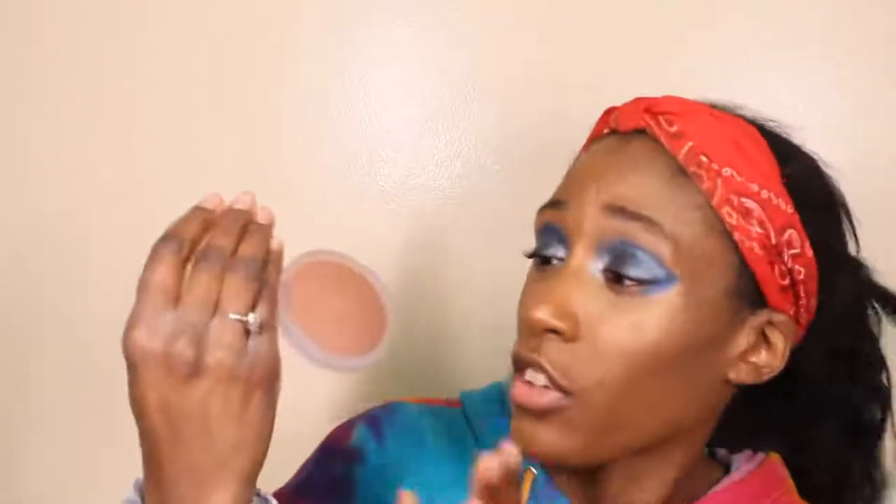The next powder is the Kosas Cloud Set Bake Setting and Smoothing Powder in the shade Velvety. They have about six shades and this is the fourth or fifth. This powder is so smooth on the skin — it feels like you have nothing on your face, yet it sets and makes everything look airbrushed and matte, keeping makeup locked in place. It's a beautiful powder, but don't pick up too much on the brush because you'll use way more than you intended. We'll be covering it in the Complexion Corner next week.